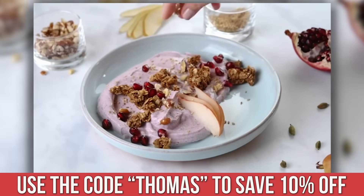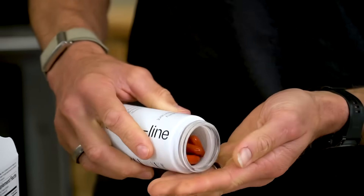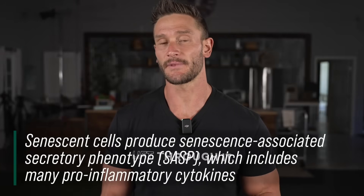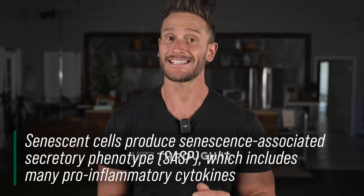That link down below gets you 10% off of Timeline's urolithin A. At the very least, check out the link and read a little bit more about it, because this is very real stuff — not just Thomas DeLauer talking. The link is below this video in the top line of the description. A senescent cell secretes something called senescence-associated secretory phenotypes, or SASPs.